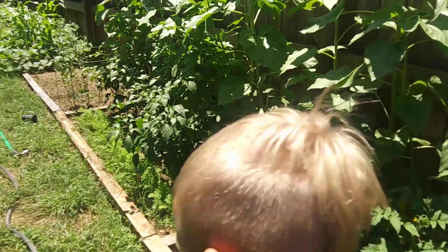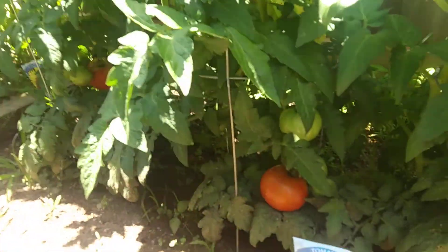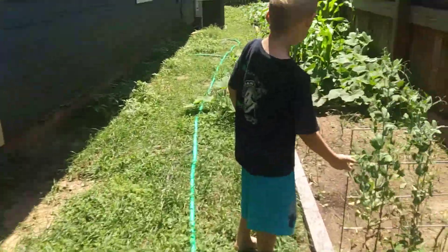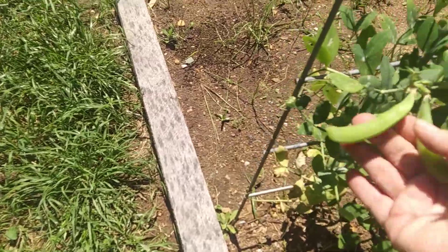Is there any peas? Oh there's a lot — look at that, it's changing colors already! Oh there's the peas, come here, look at these peas!